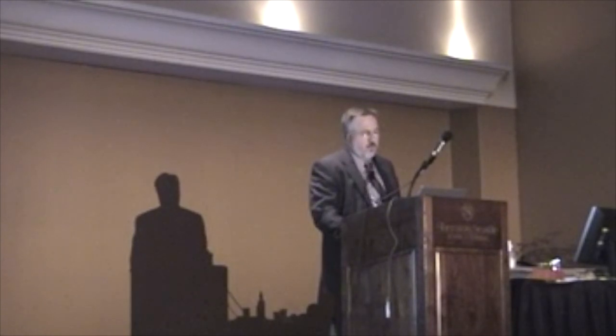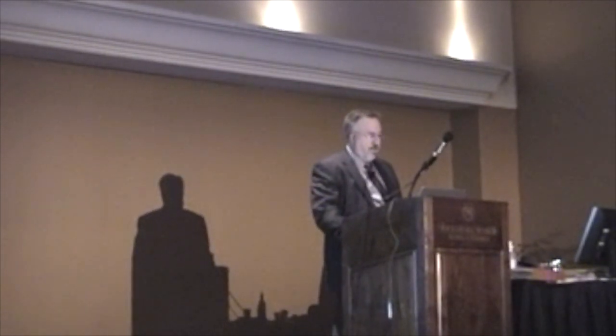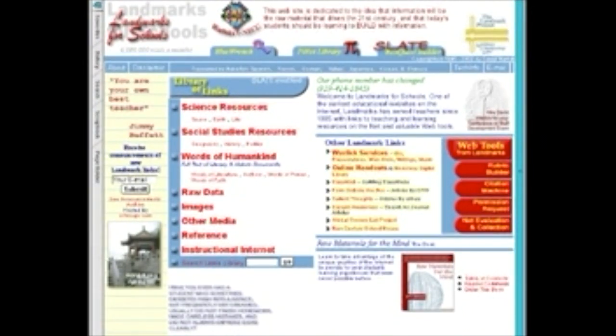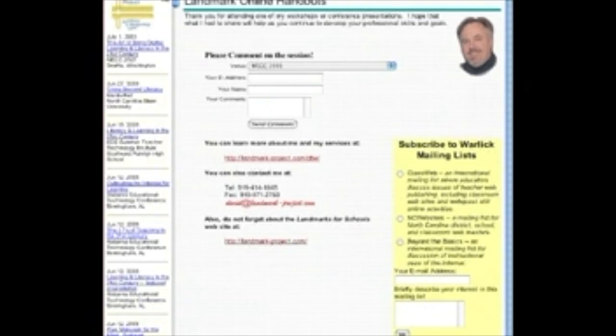This is Landmarks for Schools. I want to draw your attention to this menu that I've just highlighted in yellow. The second major item down in that menu says Online Handouts, and this is my online handouts page.